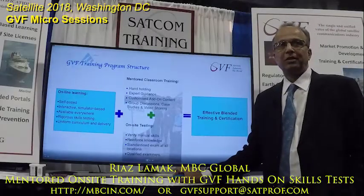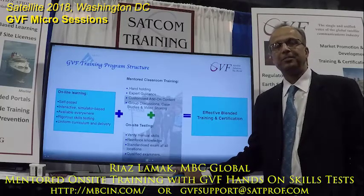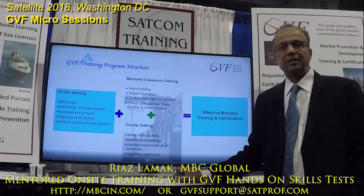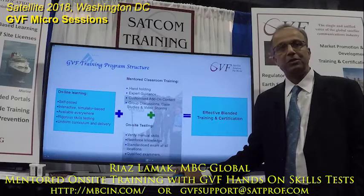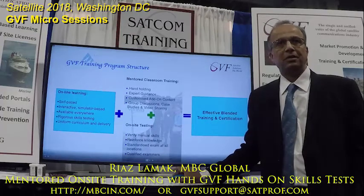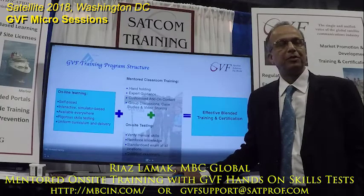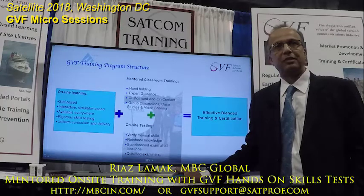Today we'd like to talk on a new angle to how to make our online training more effective. Online training has lots of benefits and especially what GBF has done. It is an evolved program over the last 15 years. I'm happy to be associated with this program for more than 10 years and I have been doing GBF hands-on skills tests.